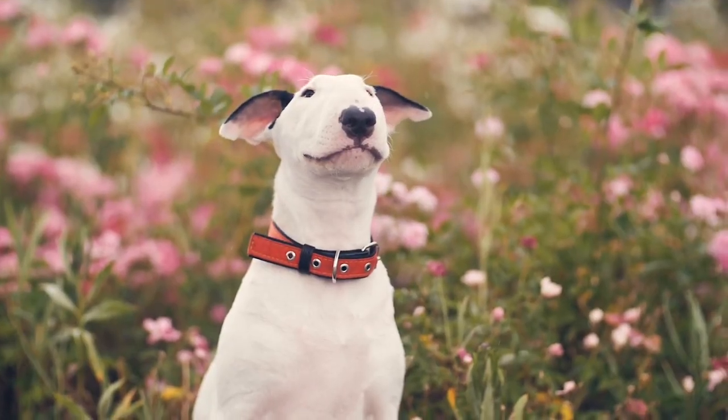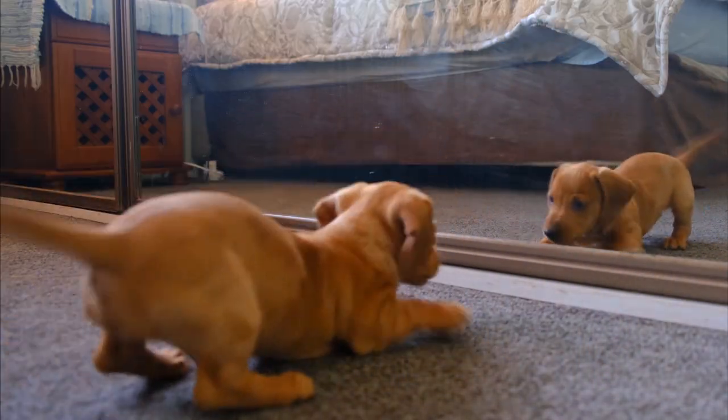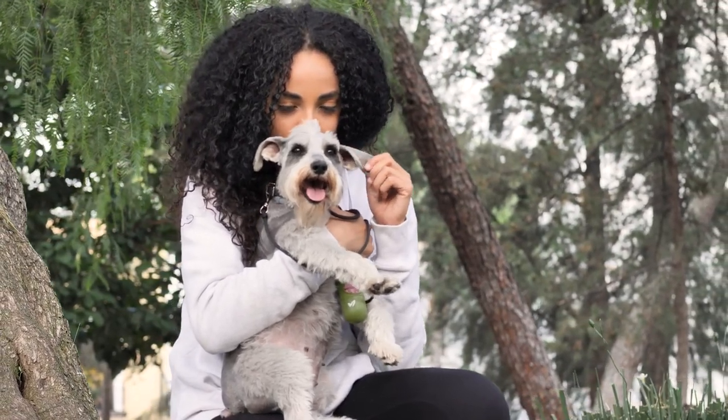These five small guard dog breeds stand out for their aggressive quality and excellent watchdog qualities. Plus, they are really cute too.